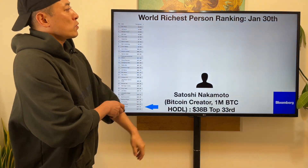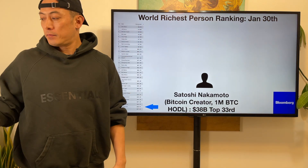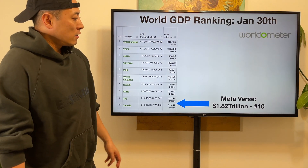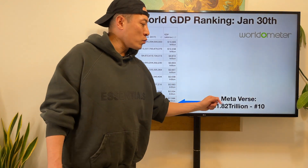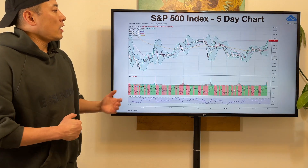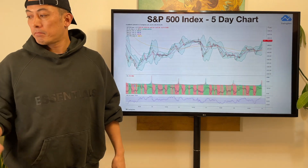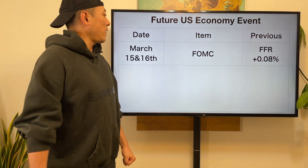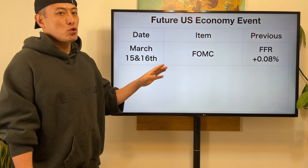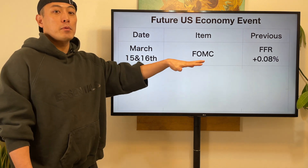World risk exposure ranking, January 30th: Satoshi Nakamoto, Bitcoin creator, is top 33 — two ranks up compared with last week. World GDP ranking, January 30th: the entire metaverse economic size is 1.82 trillion, ranked number 10, next to Italy. S&P 500 index five-day performance: almost no move last week. Coming up: FOMC on March 15th–16th. We have to seriously pay attention to their fiscal tightening policy, which will have a pretty big market influence on the entire crypto market, including Bitcoin.